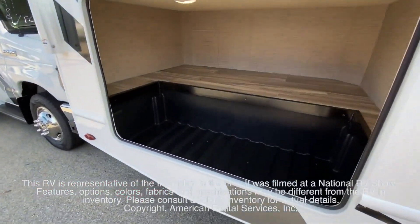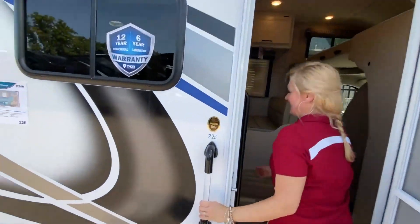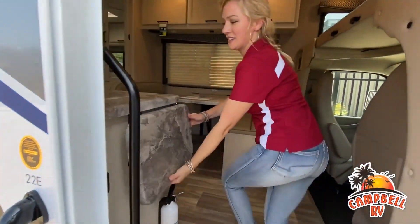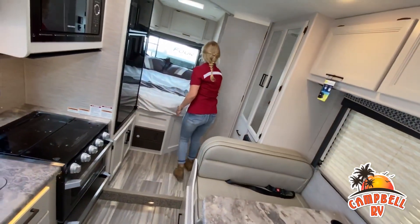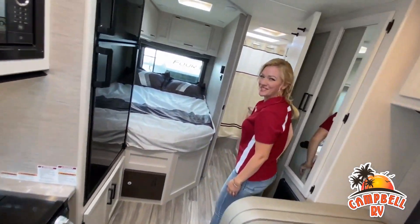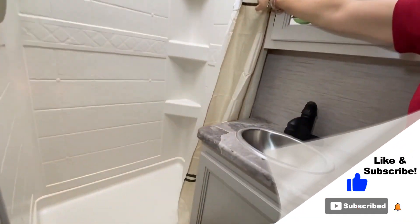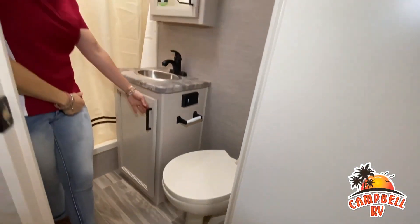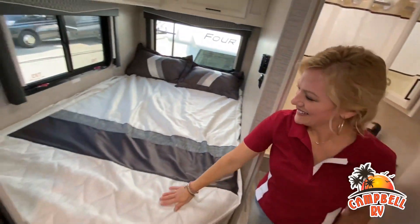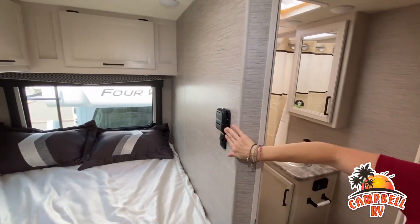The features, options, colors, fabrics, and specifications may vary. This walk-through video is designed to quickly show you the basic layout and features of this RV. If you're viewing it on our website, you'll find all the specifications right below this screen. But the best way to view this beautiful unit is to put yourself in it. Stop by today and see and feel the difference when you're treated like family. Now, like a brochure, this video is only a representation of the manufacturer's floor plan. Just like a home, there are many variations of every RV made.